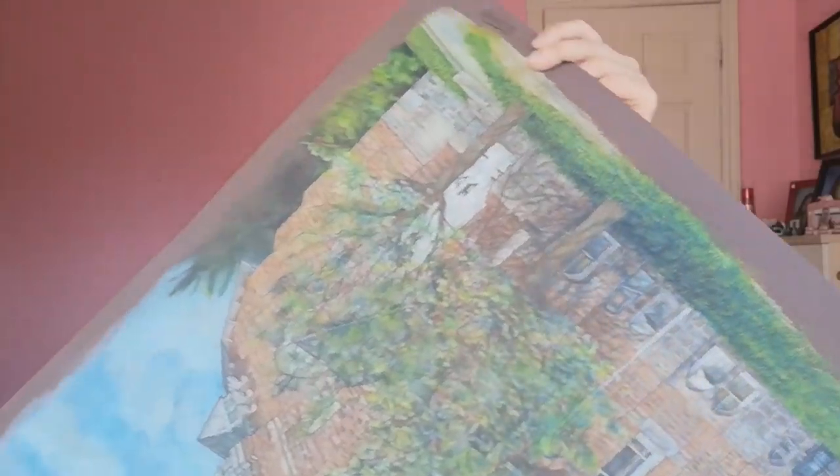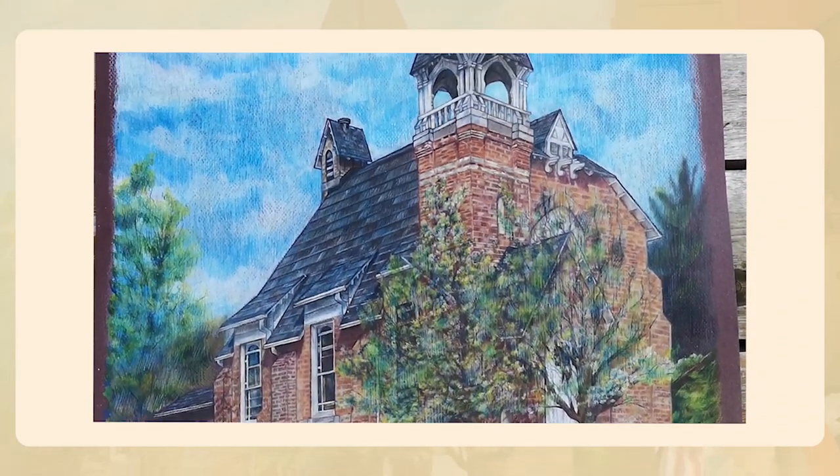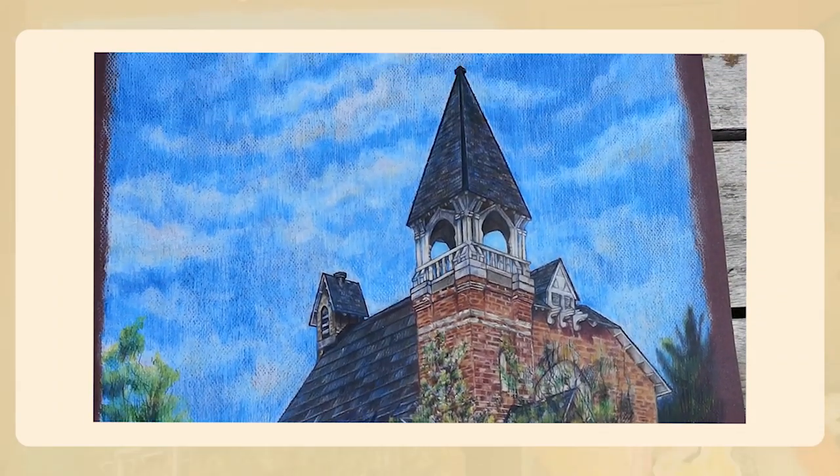My second piece is a colored pencil rendering of a church in my neighborhood. There's nothing much to it — it's just a realistic drawing. It's kind of boring but it's just to show I can do technical work.